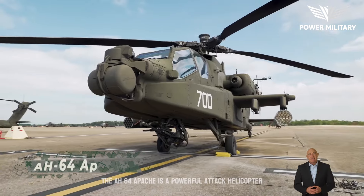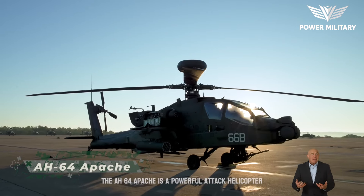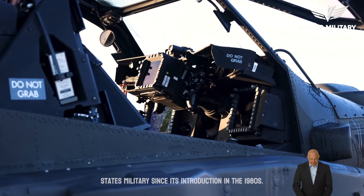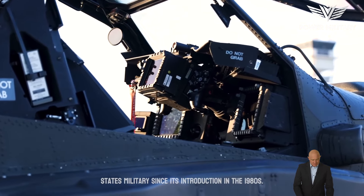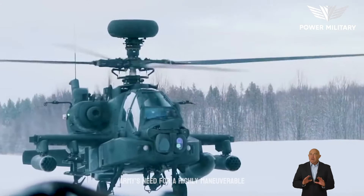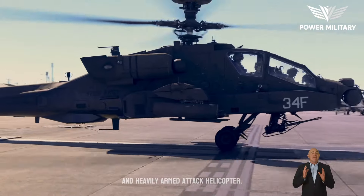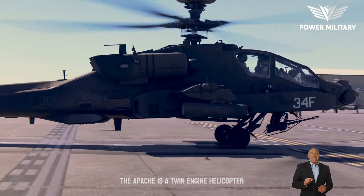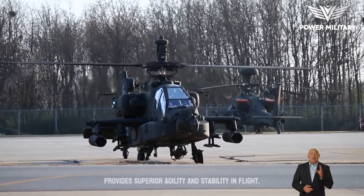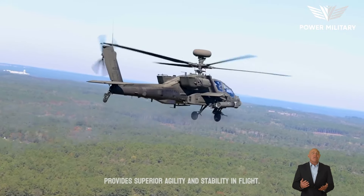The AH-64 Apache is a powerful attack helicopter that has served as a mainstay in the United States military since its introduction in the 1980s. Developed by Hughes Helicopters, the Apache was designed to meet the U.S. Army's need for a highly maneuverable and heavily armed attack helicopter. The Apache is a twin-engine helicopter with a four-bladed rotor system that provides superior agility and stability in flight.